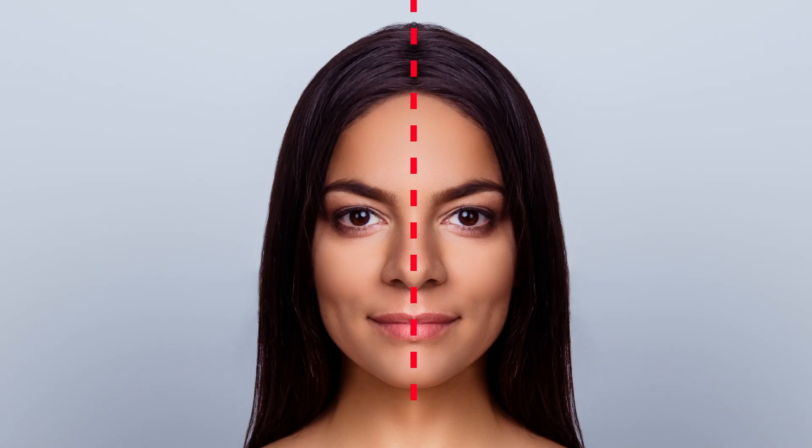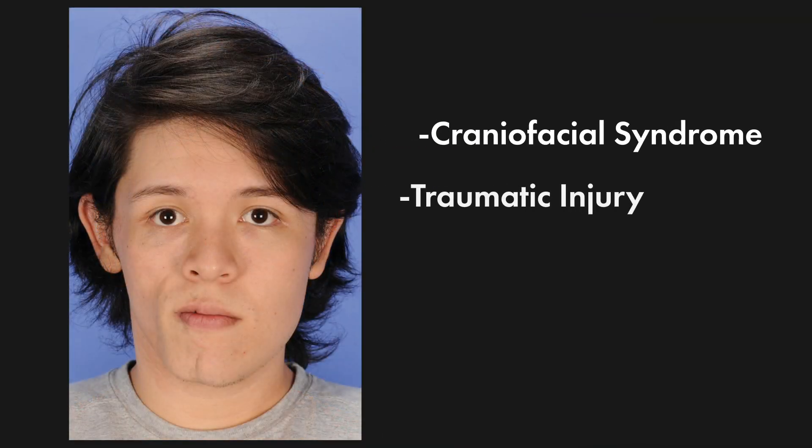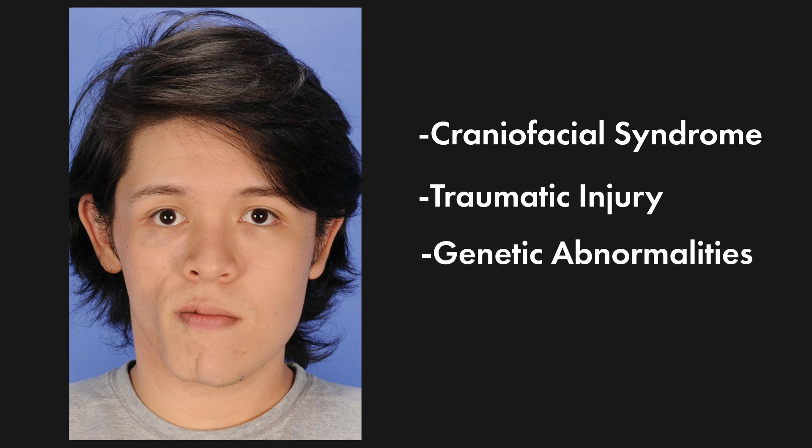We all know that no face is exactly symmetrical. Slight asymmetries, which are largely invisible to the casual observer, are really what makes each of us look like ourselves. When facial asymmetries are obvious to the naked eye, this is usually due to craniofacial syndrome, traumatic injury, or a genetic abnormality.